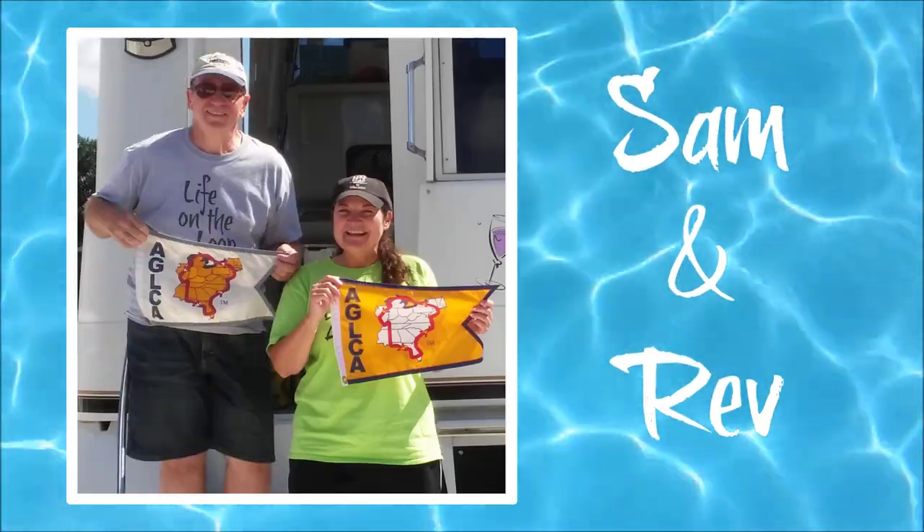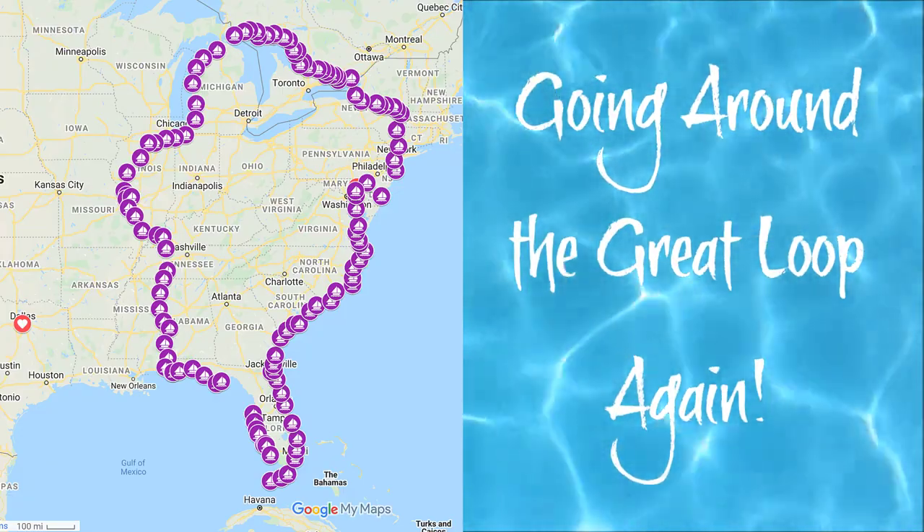Well, hey hey, welcome to Docktails, which actually is not the real Docktails. We're here in the morning having coffee instead of an adult beverage. Welcome.